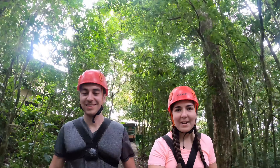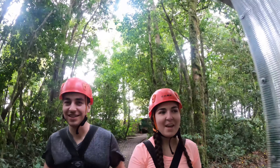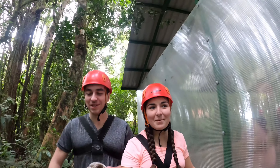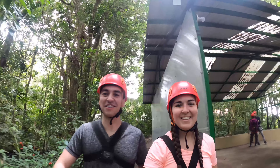So we're about to go ziplining at 100% Aventura. There's gonna be about 10 ziplines, a hammock bridge, a Superman zipline, and a big Tarzan swing at the end. Super excited — let's get our adrenaline going.